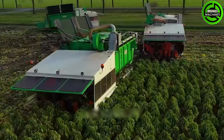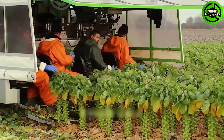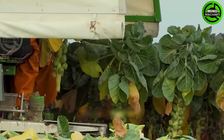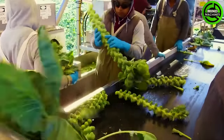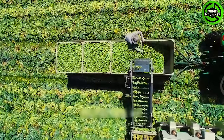Behold the harvester that harvested 79 million tons of Brussels sprouts in 2023. This machine automatically cuts off unnecessary leaves and harvests the best-quality cabbages. With the help of modern machinery, thousands of pounds of Brussels sprouts can be grown every day in the field.